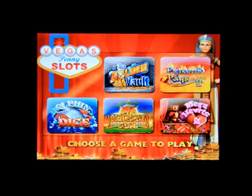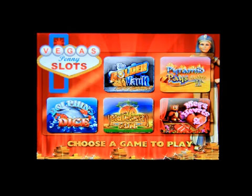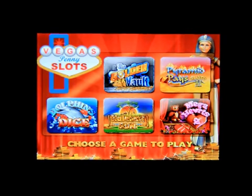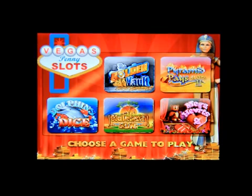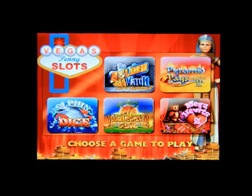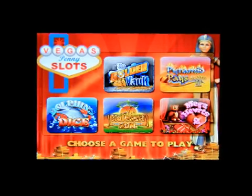Hello everybody, welcome to my channel. This is Mark the Tech Guy bringing you another app review. The app I will review is called Vegas Penny Slots. There are five slot machines in this game and it is $4.99 in the app store — really a dollar a machine. This game is by Pokey Magic.